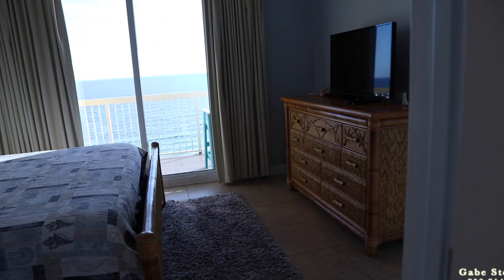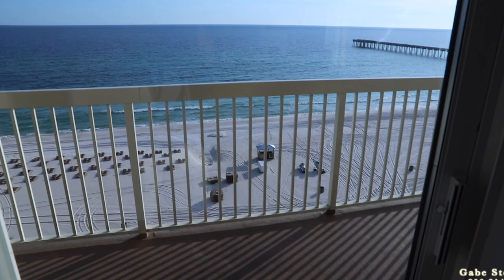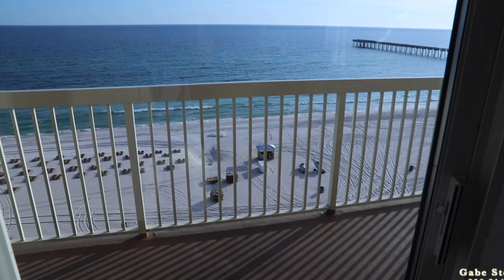So that is Calypso West Tower, which is Tower 2, 8th floor, unit 809. Three bedrooms, three full bathrooms, with westerly sunset views all year long.